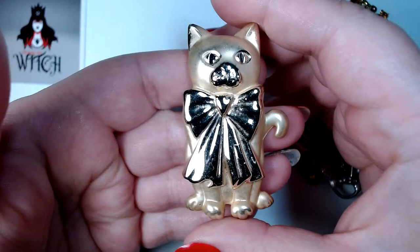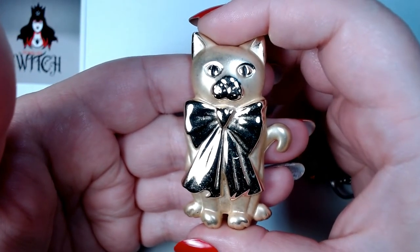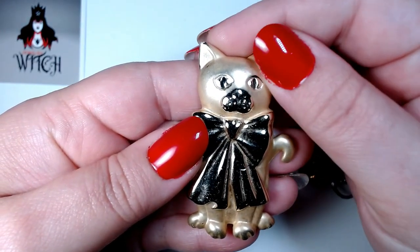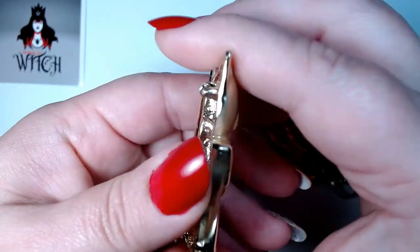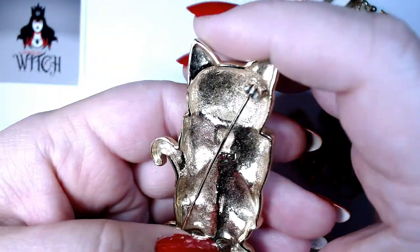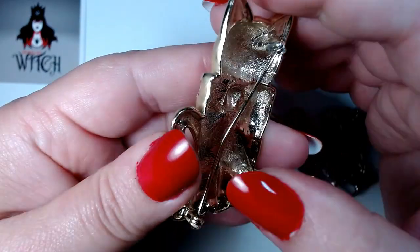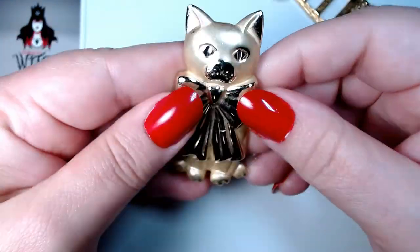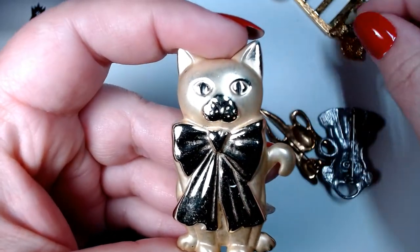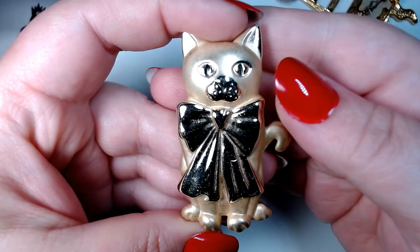Then we have this pretty little kitty with a big bow — it has that same matte and shiny combination. Made by the same company, AJC. I wonder who that is. I would probably be willing to part with this one.